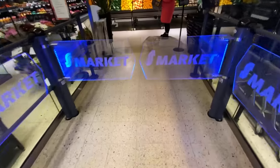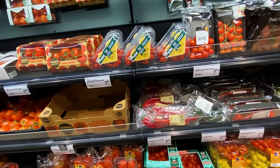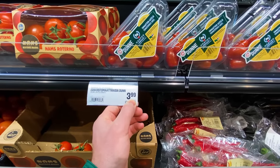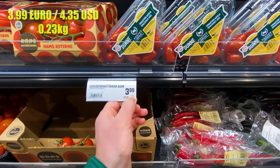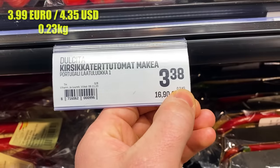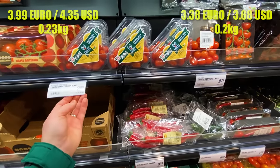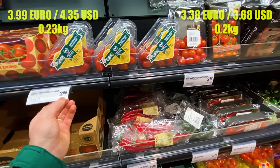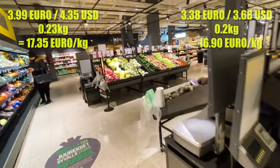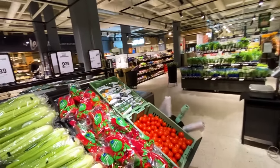Very fancy doors on the way in. Let's start off with fruit and veg. The first thing we notice here in the Finnish grocery store is there's no need to cross-multiply and divide. For example, these tomatoes are 3.99 euros for 0.23 kilograms, whereas these tomatoes are 3.38 for 0.2 kilograms. You might wonder which is the better deal — it's kind of close on the math. Conveniently, the bottom right of each price tag does the per-kilo conversion for you, which is quite helpful.